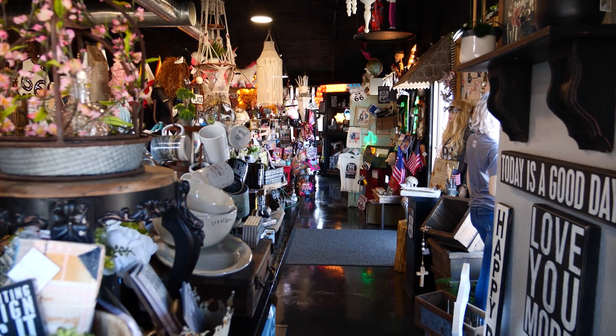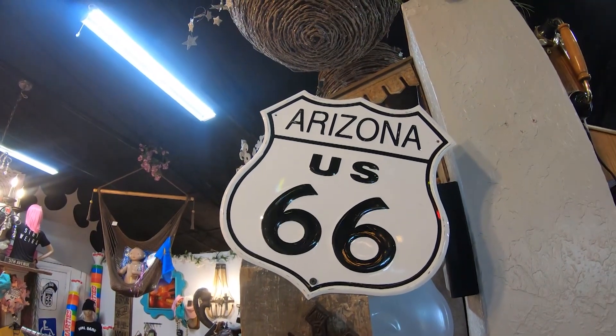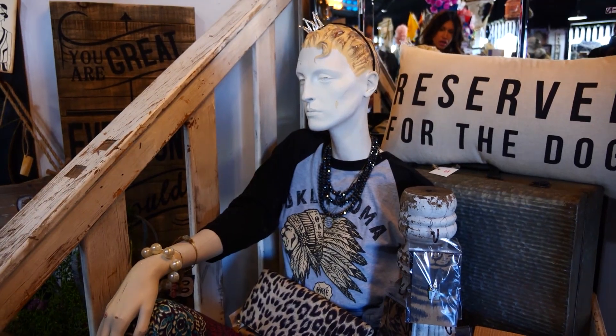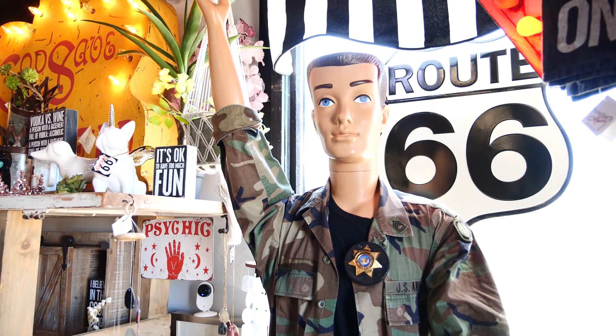She didn't want another boutique — they have plenty of those. She wanted something completely different. So she wrapped her store around Route 66 and this life-size Barbie, along with about a half dozen mannequins scattered throughout the store: Ellie, Heidi, Tiffany, Ken, and Barbie.